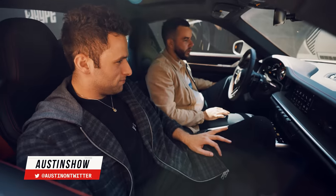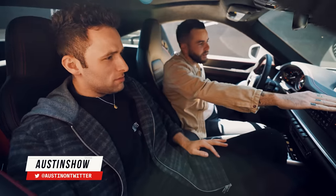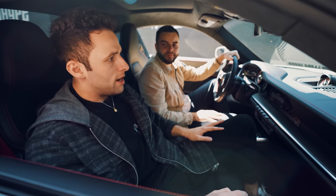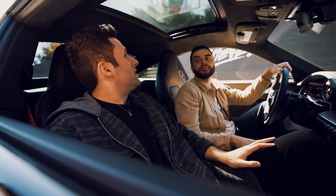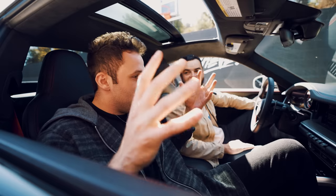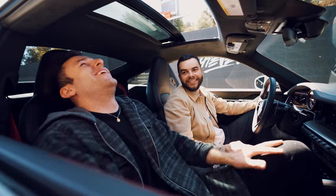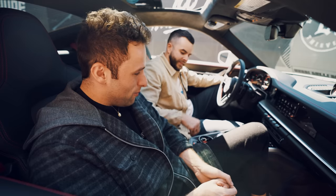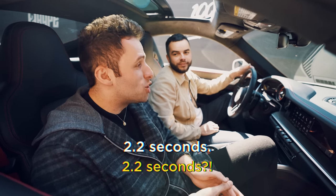What do you think about the red deviated stitching on the gauges throughout the car? I love a little splash of red. I think it's a great decision. And we're cruising. This car is incredible. What's the 0 to 60 on this? 2.2 seconds. That's dangerous almost. That is dangerous.